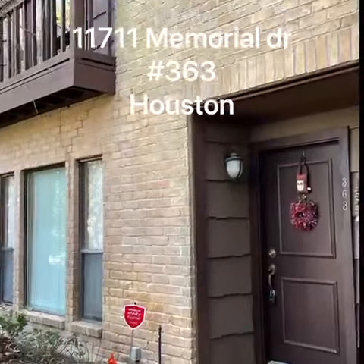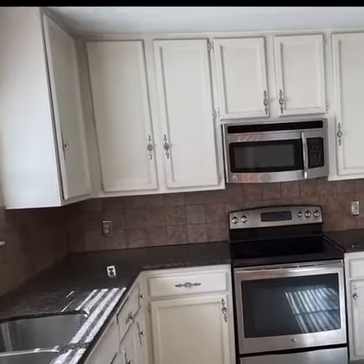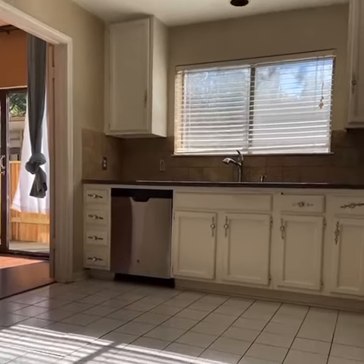Welcome to Hudson Oaks, Houston, Texas. I'm presenting you 11.711 Memorial Drive, Unit 363.